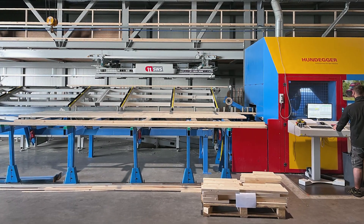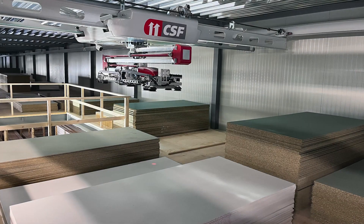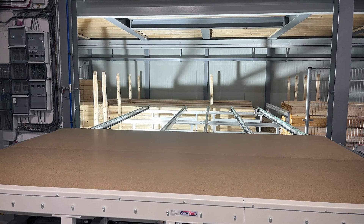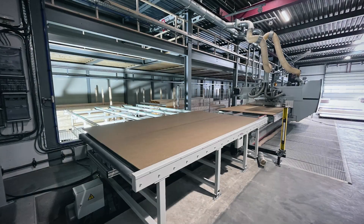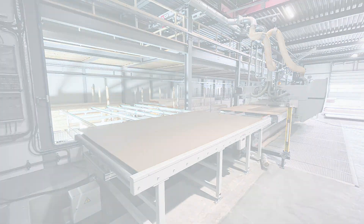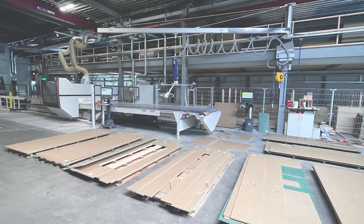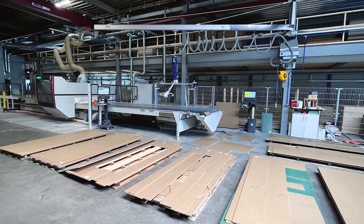The combination of SWS and CSF sets new standards in automation. Virtually all storage and feeding processes operate fully automatically – precise, reliable, and without manual intervention. The system not only achieves significant efficiency gains through optimized material flow, but also saves valuable space with its two-story storage design. At the same time, it enables companies to deploy their workforce more effectively, reducing manual tasks and creating room for more productive activities.